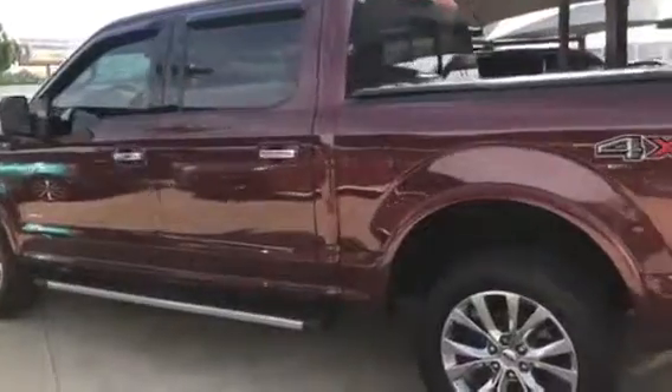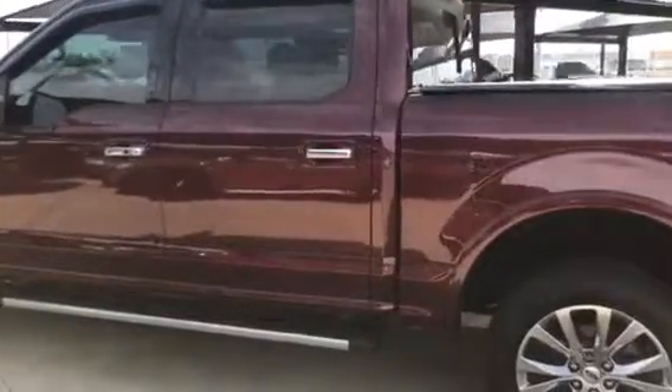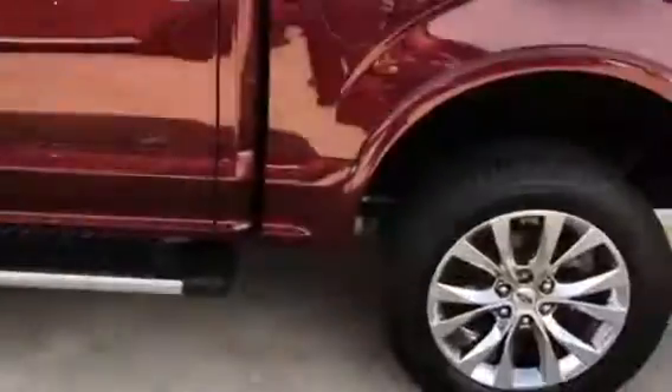It does have a 2.7 liter V6 EcoBoost engine — a great engine. I'll give you a close-up of the wheels here real quick. I do want to show you the great condition of the interior as well. As you can see, everything is in perfect condition.